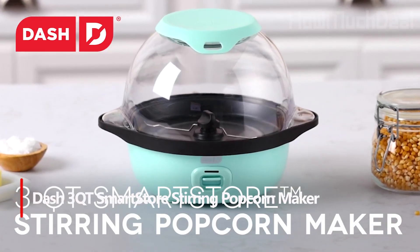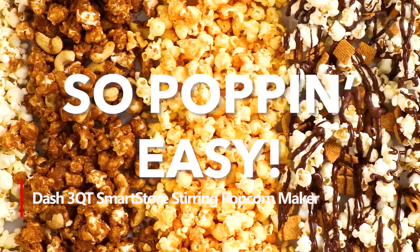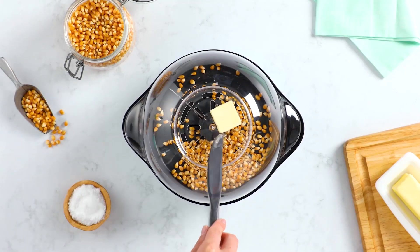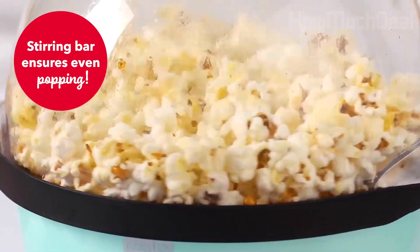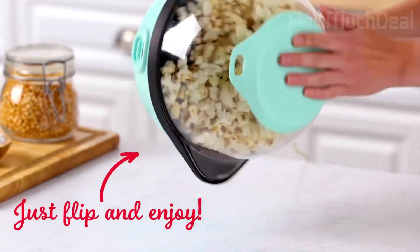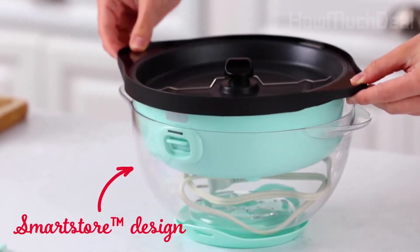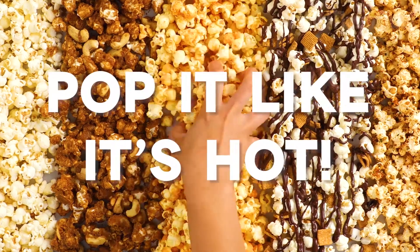Number 2: 3QT Smart Store Stirring Popcorn Maker. Experience the joy of hassle-free popcorn making with the Dash Smart Store Stirring Popcorn Maker 3QT. Create up to 12 cups of fresh, movie theater-style popcorn with a simple one-touch power button — just add kernels and oil. The clear bowl lets you watch the popcorn pop, doubling as a convenient serving dish. The smart store design ensures compact storage, with the lid and base stacking together. The integrated measuring cup and stirring bar make portioning and popping thorough, while the cover with vents doubles as a butter-melting tray. Easy to use and easy to clean, enjoy delicious homemade popcorn right away with the included recipe guide.